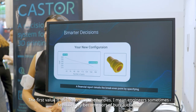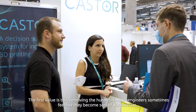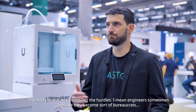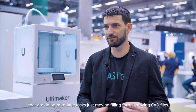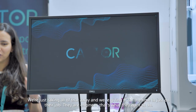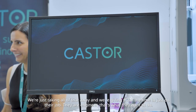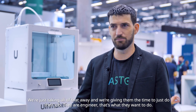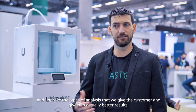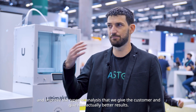The first value is removing the hurdles. Engineers sometimes feel like they become sort of bureaucrats doing mundane tasks of just filling forms and moving card files. We're taking all of that away and giving them time to just do their job — they're engineers, that's what they want to do. On the other end, we also get more insights and information from Ultimaker and improve the types of analysis that we give the customer, giving them actually better results.